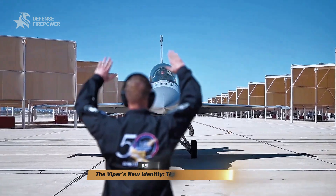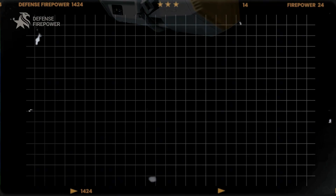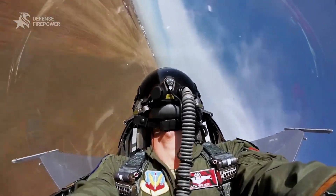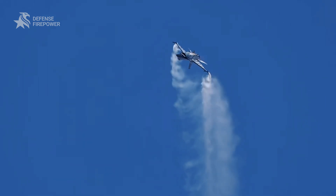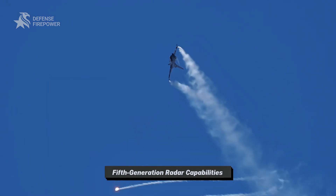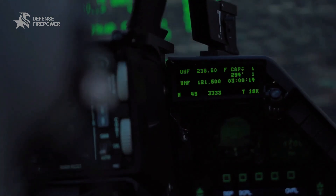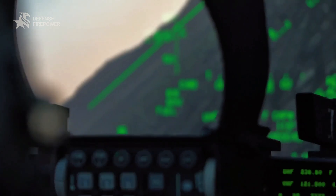What makes the Block 70/72 so different? At its heart is the new Northrop Grumman AN/APG-83 Sabr AESA radar. This isn't just an upgrade — it's a game changer. By leveraging hardware and software commonality with the F-22 and F-35, it gives this 4.5 generation jet true fifth generation radar capabilities, delivering unprecedented situational awareness and all-weather targeting.